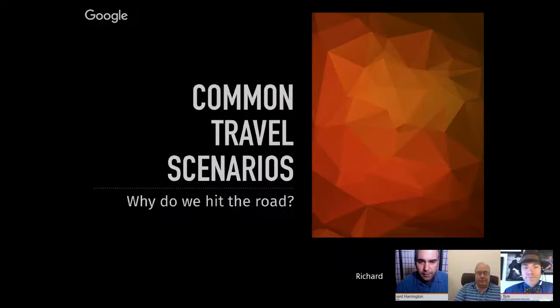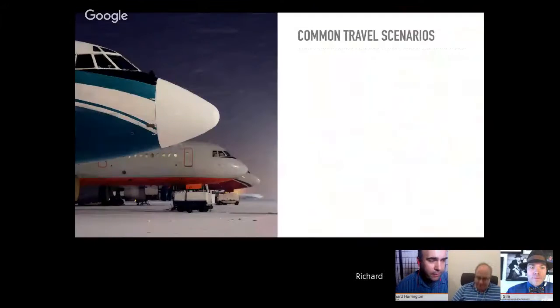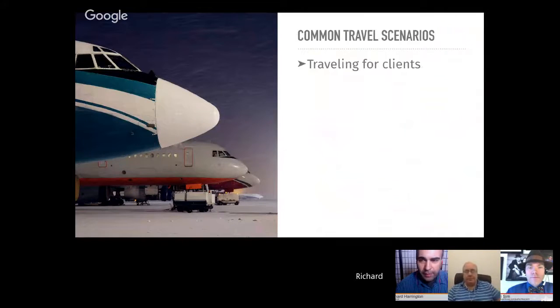We're going to start by talking about common travel scenarios. The first is traveling for clients — you're specifically on the road taking pictures for them. Having to sleep in an uncomfortable bed and eat bad food is no excuse to not do your job. If you are traveling for work, you're going to have to lug some extra equipment. If you're getting paid for those pictures, getting them home safely to the clients is pretty important.